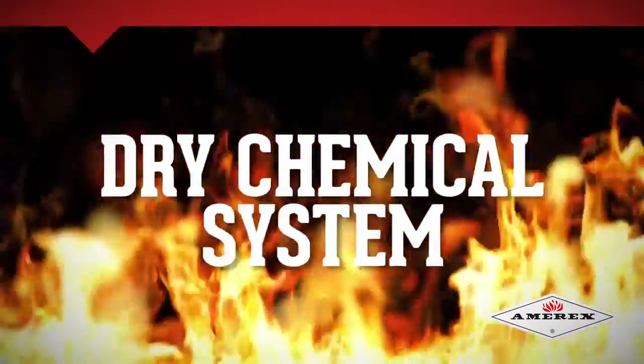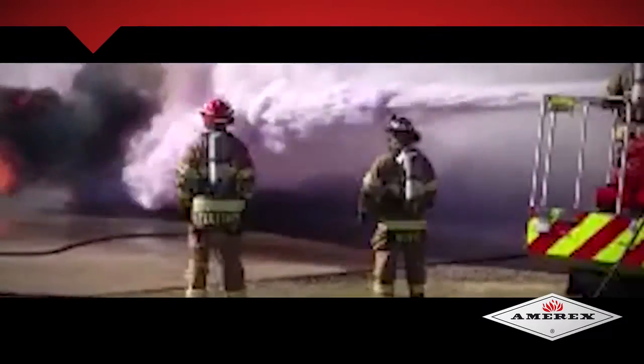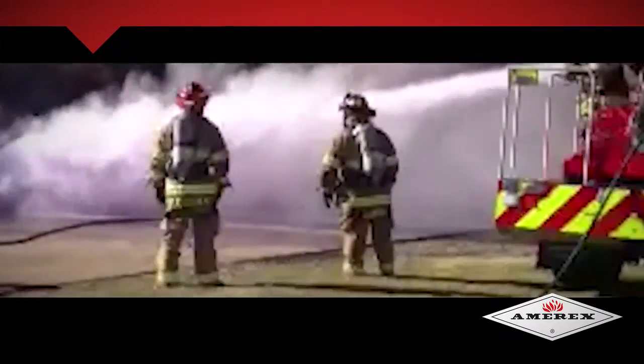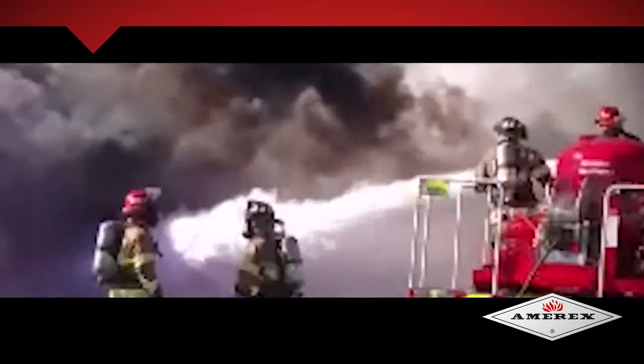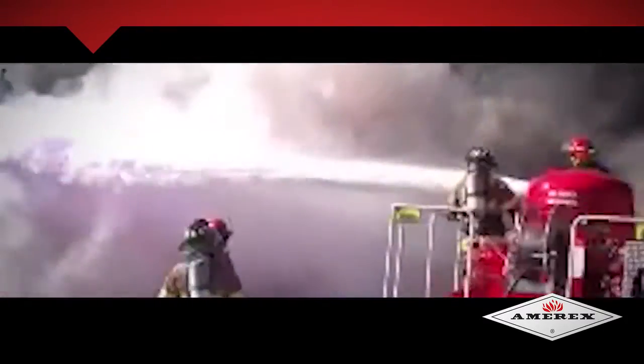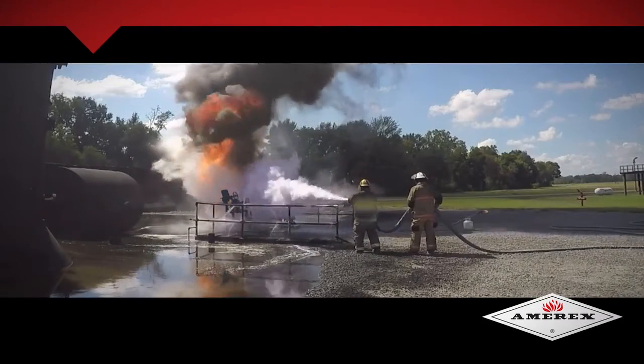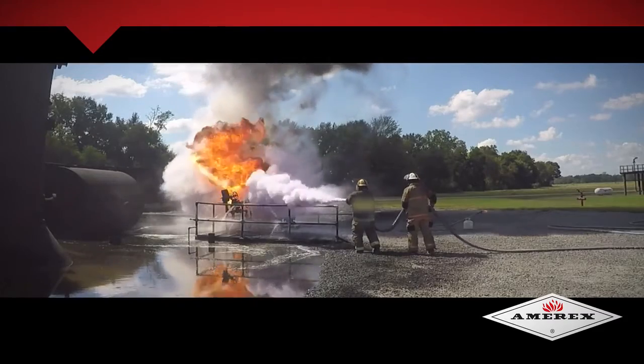MRX Dry Chemical Systems are the industry leader in dry fire suppression. MRX Dry Chemical Systems are a stored energy solution that combine compressed air with a dry chemical agent to deliver a powerful stream of fire retardant to extinguish a fire. Each MRX Dry Chemical unit incorporates both pressurized large-capacity extinguisher cylinders along with a nitrogen backup supply to obtain an instantaneous discharge while maintaining constant pressure throughout the discharge.